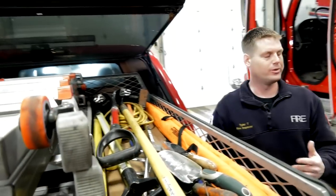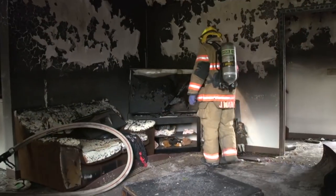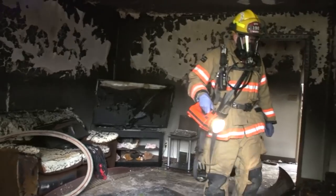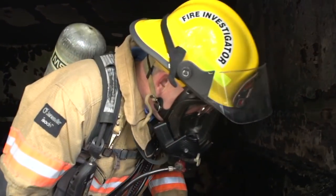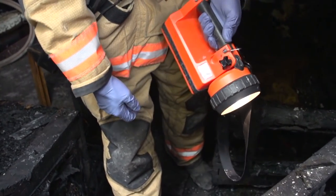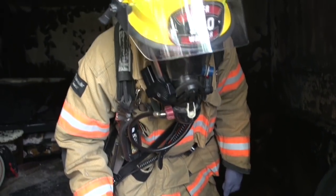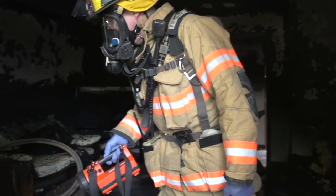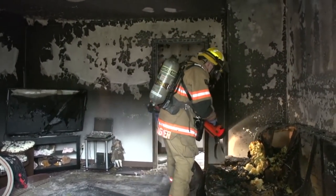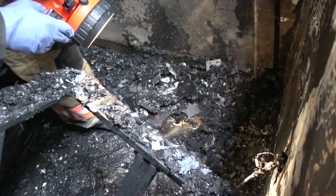Smaller shovels and hand trowels are used for detailed work, because investigators might be searching for something as small as a cigarette butt in a 100-square-foot room full of ash. Small power tools — drills and a Sawzall — are used to cut pieces of wood or carpet to send to the lab for testing for flammable liquids. Cleaning tools are also carried to decontaminate after the investigation, which is important given the cancer risk associated with exposure at fire scenes.